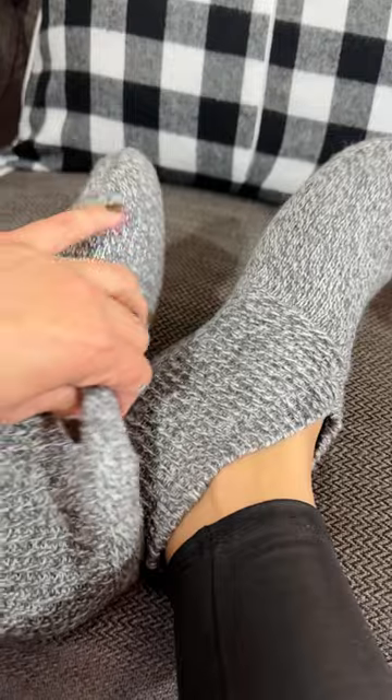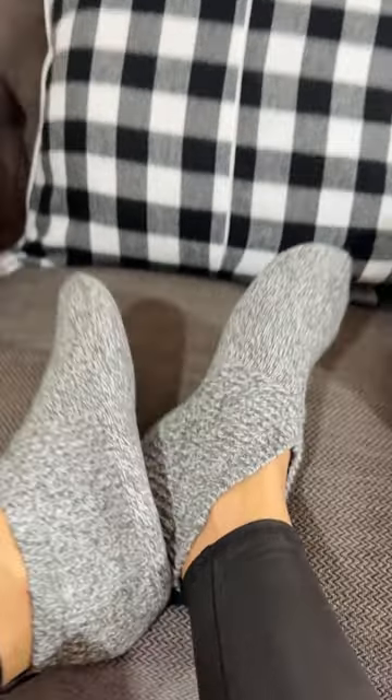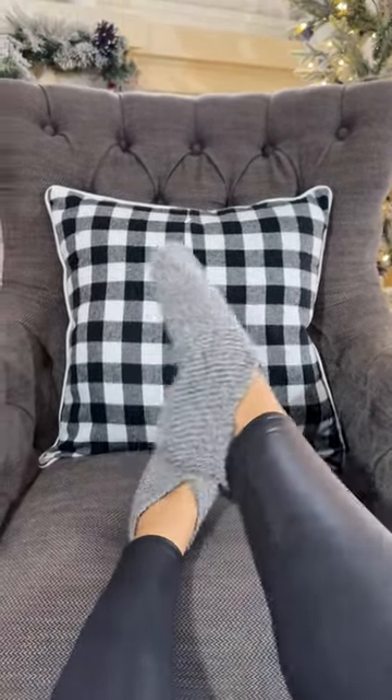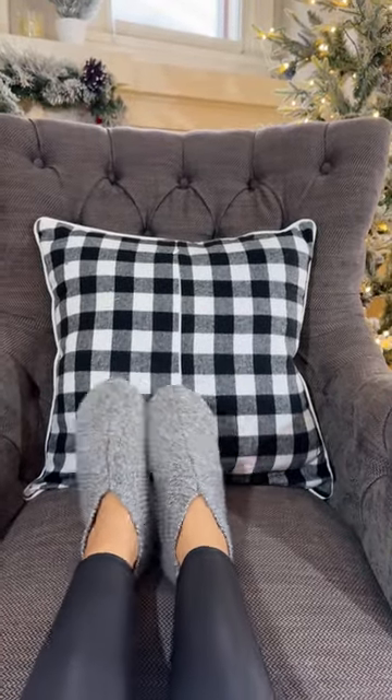What I love about the new version is they're super cushiony and soft. I don't know if you can see the level of cushion, but I am obsessed. I love these Bombas gripper slippers, so make sure you check them out and keep an eye out for our full blog post and photo shoot coming up soon.